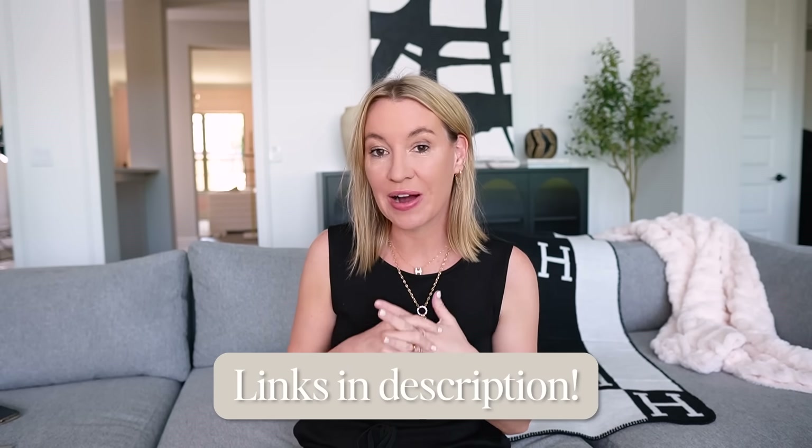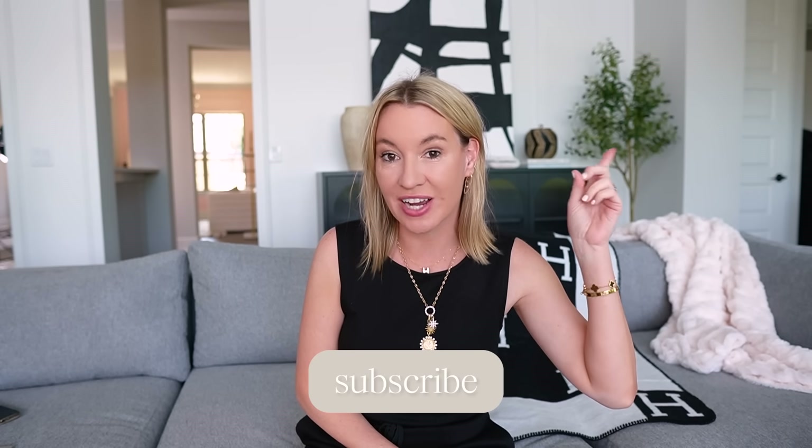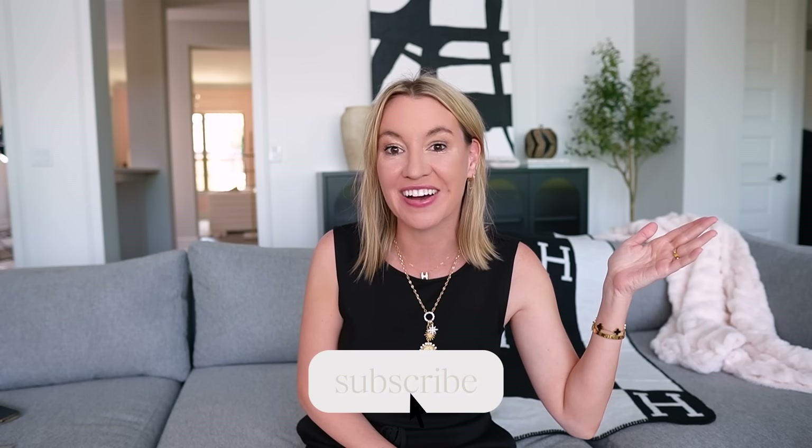All right guys, that is it for today's video. I will definitely put the first designer inspired video I did right here so you guys can go check that one out next — all Amazon finds as well. Thank you guys so much for watching. I'll see you in the next video.